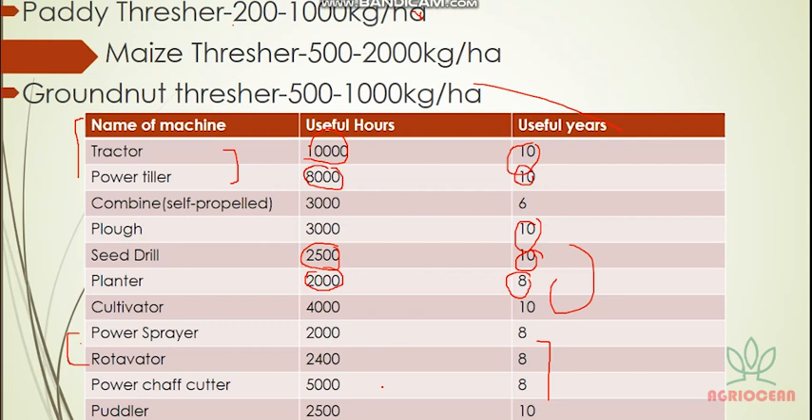Directly eliminate first, then answer. One question: combined harvester's useful year is 6 years — easily done. See here: combine and plow are similar. Tractor and power tiller have 2,000 hours — they are similar.